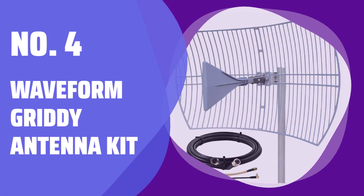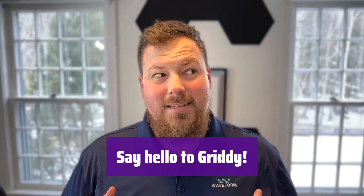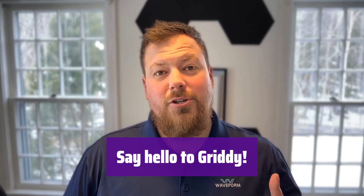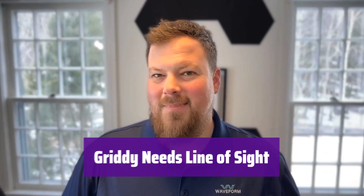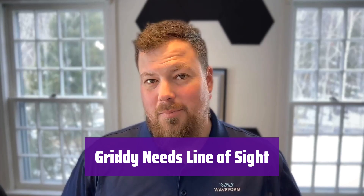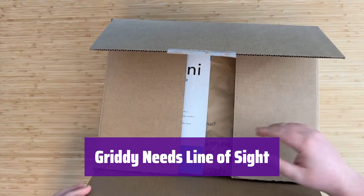Number 4: Waveform Gritty Antenna Kit. It's an ultra-wideband, high-gain parabolic antenna kit that boasts impressive gain across various frequency bands, significantly boosting your signal. Because of its high gain, it works best with a clear, unobstructed path to the cell tower or Wi-Fi access point.